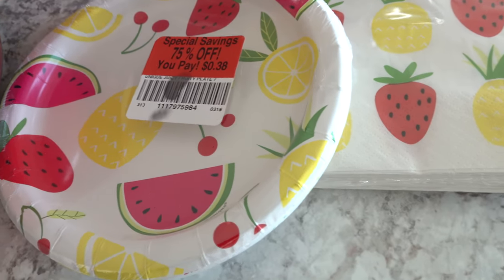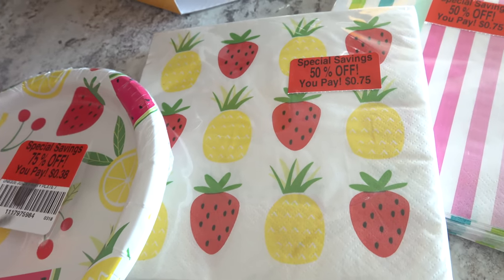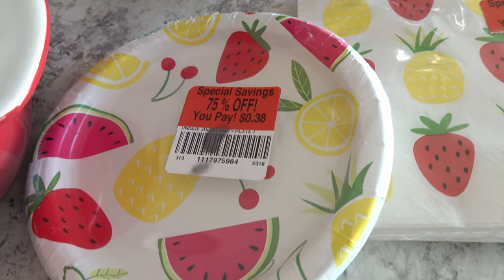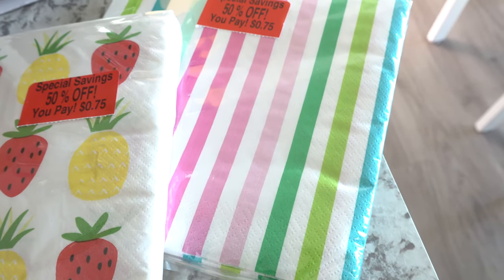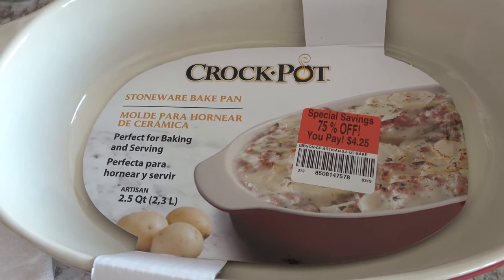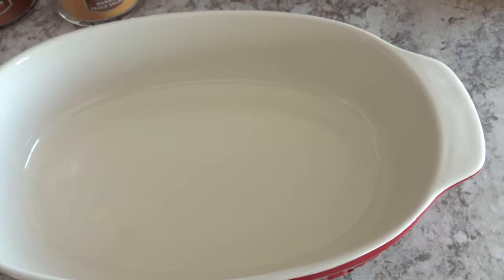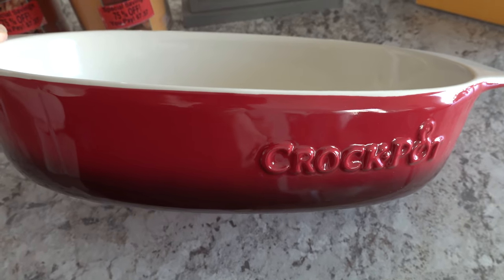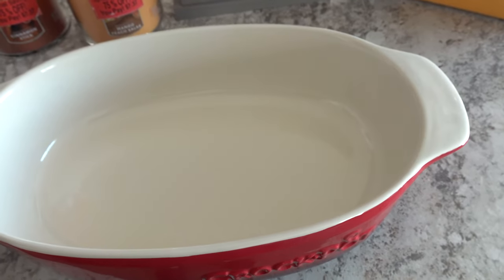Then we picked up some plates that were on clearance. I just love grabbing these when they're marked down for birthdays or special occasions. We got small plates for only 38 cents, some napkins for 75 cents, and more napkins for 75 cents — maybe we'll use these for Mother's Day or someone's birthday. We also picked up a Crock Pot stone bake pan on clearance for only $4.29 — another high quality piece for our kitchen that I'm so happy to have.